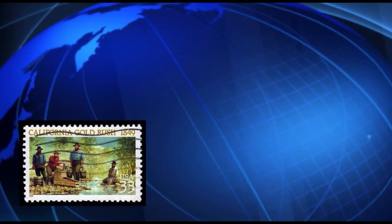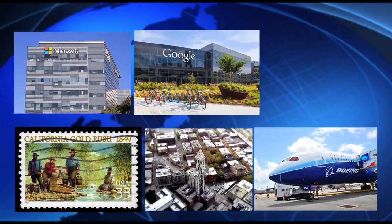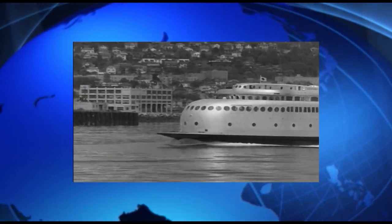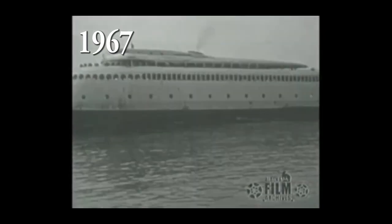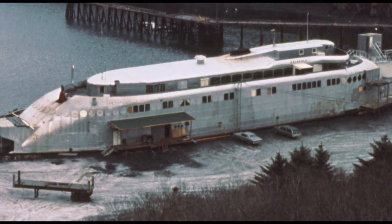Like the Gold Rush, the Smith Tower, Boeing, and now Microsoft, Google, and Amazon, the Calacala put the Northwest on the global map. Sixth life, 1967: decommissioned, the Calacala moved to Alaska to be used as a fish cannery until the owner defaulted on loans, and the vessel became property of the state of Alaska.